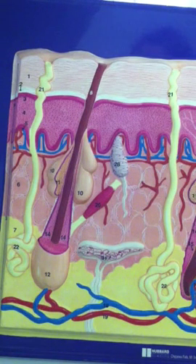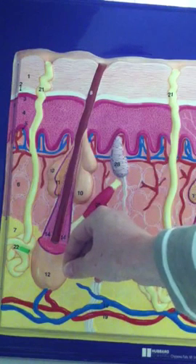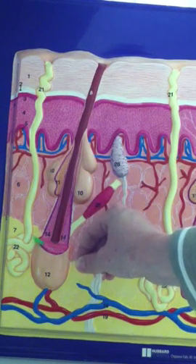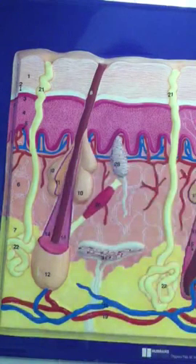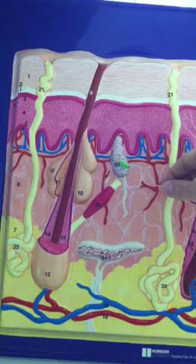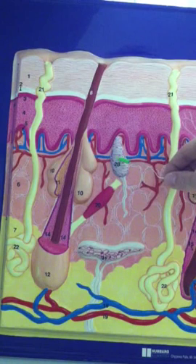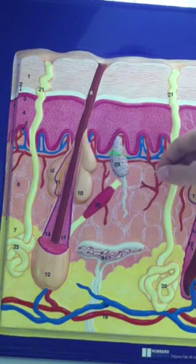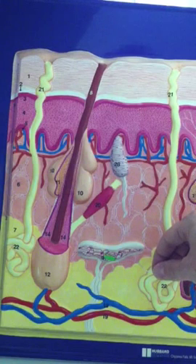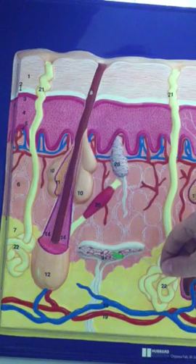We also have sweat glands in the dermis at number 21. Number 22 on the sweat gland represents the glomerulus of the sweat gland. We also have a Meissner's corpuscle at number 28 in the papillary layer of the dermis — its function is to discern light touch. Number 31 is the corpuscle of Ruffini, which helps us determine heat sensations, and this is in the reticular layer of the dermis.